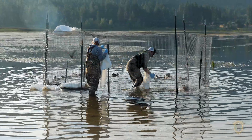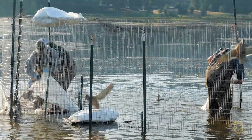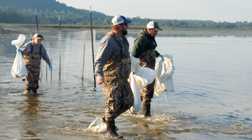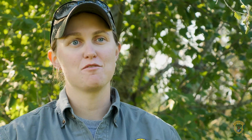The birds are captured in large swim-in traps that are baited with corn and barley. It seems maybe a little heartless to put them in bags, but they actually calm down — they like being in that confined space.